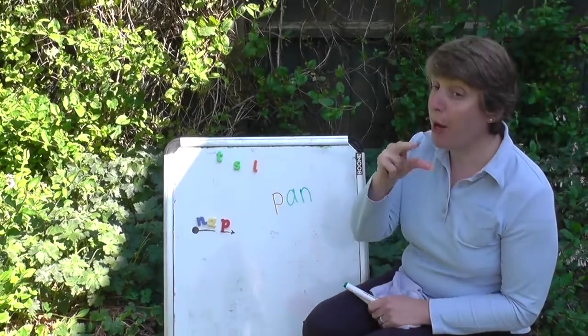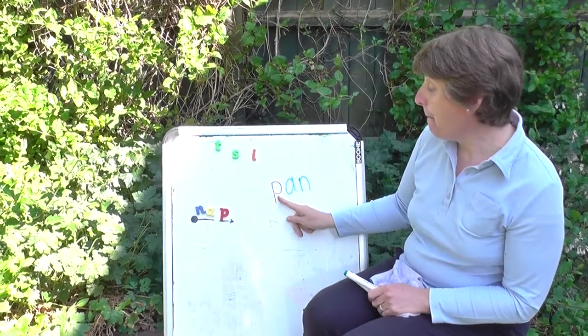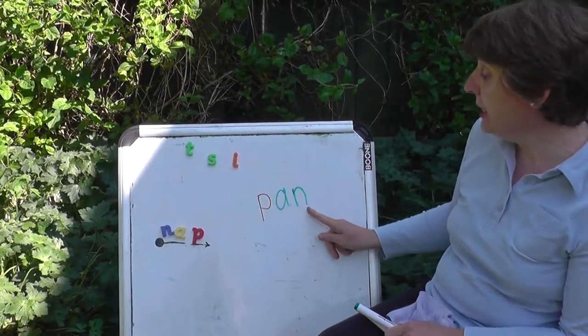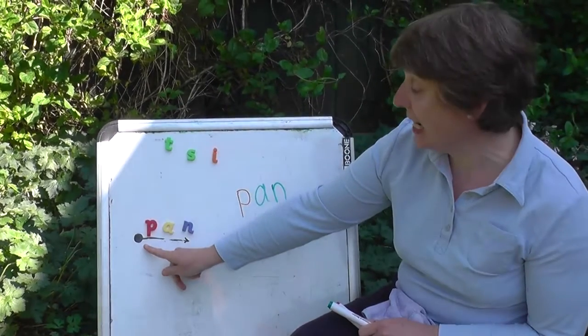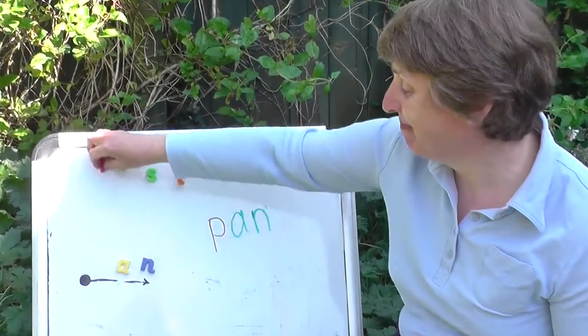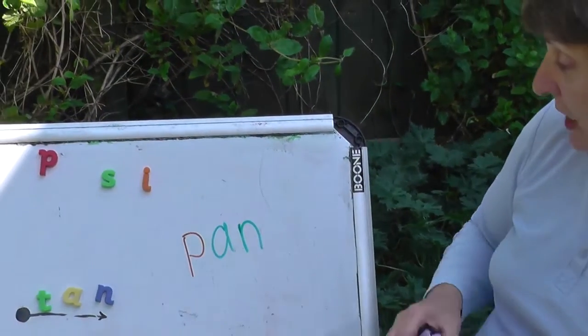Let's try another sound. P-a-n. Let's try it. Are you ready? P-a-n. Let's say it quickly: pan. Well done.